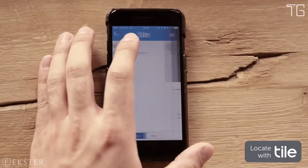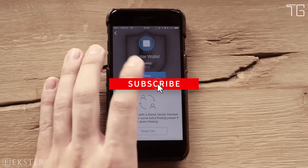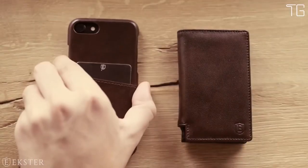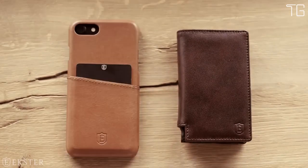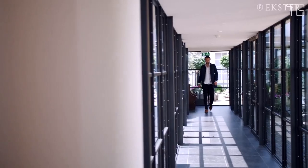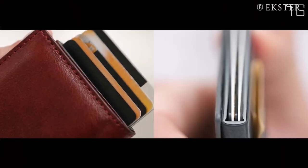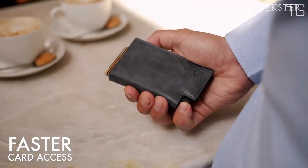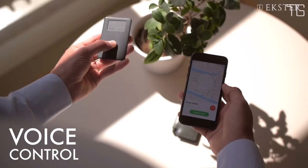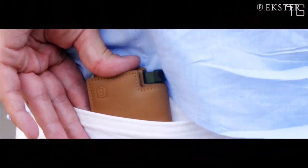In today's digital age, security is paramount. The Extra Parliament Wallet comes with built-in RFID data protection, preventing wireless theft and safeguarding your sensitive information. Crafted from premium top grain leather tanned under silver-rated LWG-certified protocols, it ensures ethical and eco-friendly production. The inclusion of 6063 T5 aluminium adds to its durability, making it perfect for daily use.